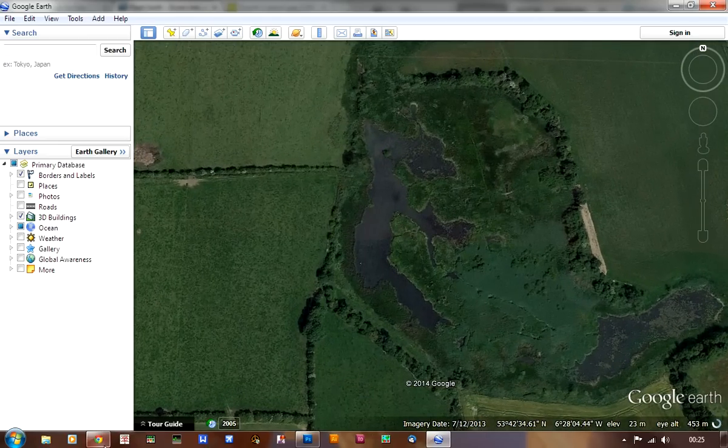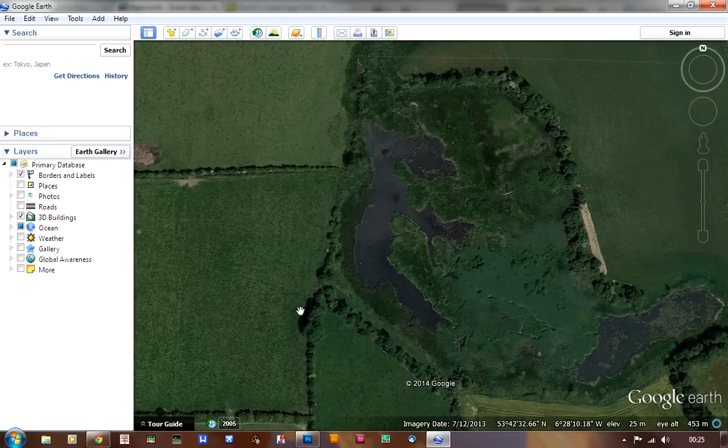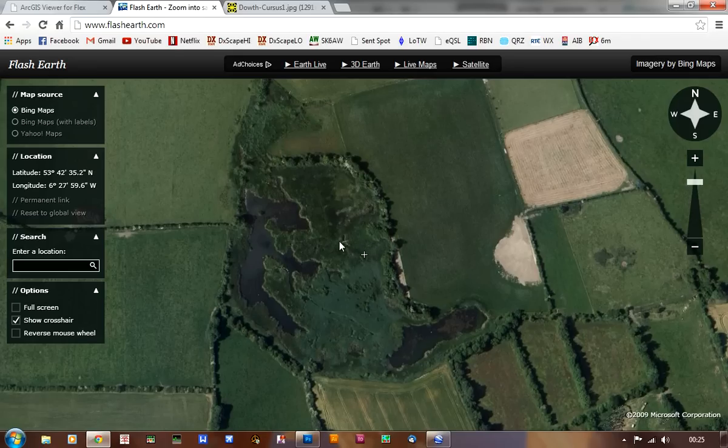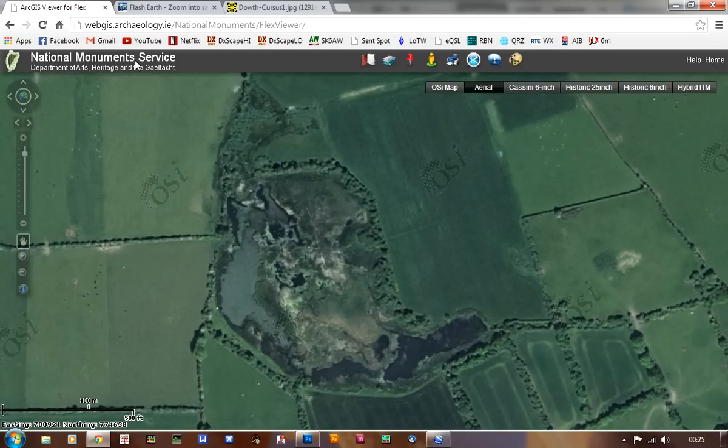If you look at these trees in the corner, you can see that the shadow is to the east of the trees in the Microsoft image, but it's to the west of the trees in the Google image. So there are some subtle differences in the lighting, and it's still visible. It's also visible in Ordnance Survey imagery, which you can get on the National Monuments Service website. So it's visible in all three: Google Earth, Flash Earth, and Ordnance Survey.